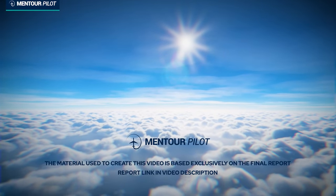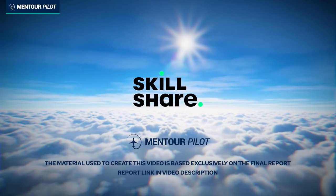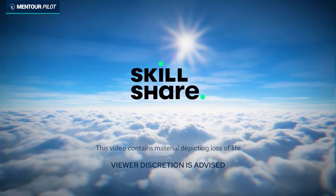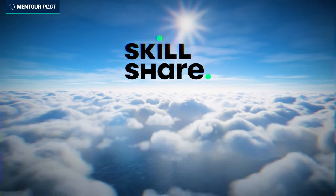This video has been made possible together with Skillshare, which is an awesome online learning platform. The first 1,000 of you who use the link in the description below will get a free trial with Skillshare, so go and check it out.